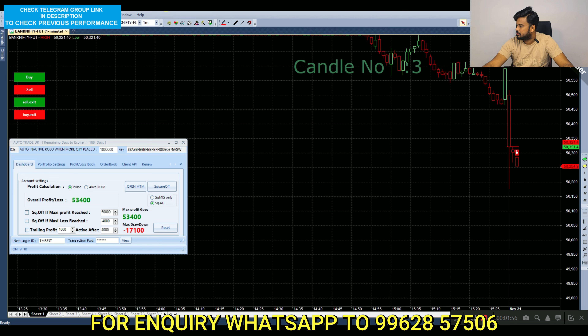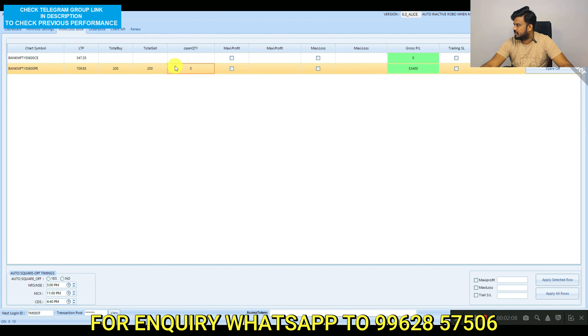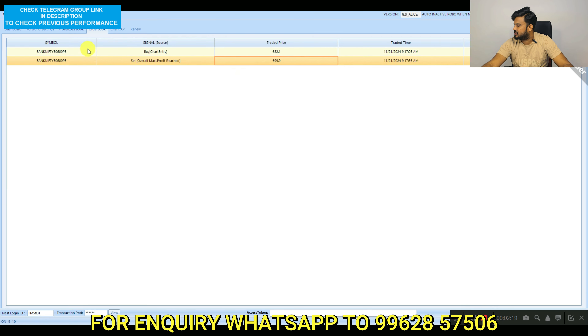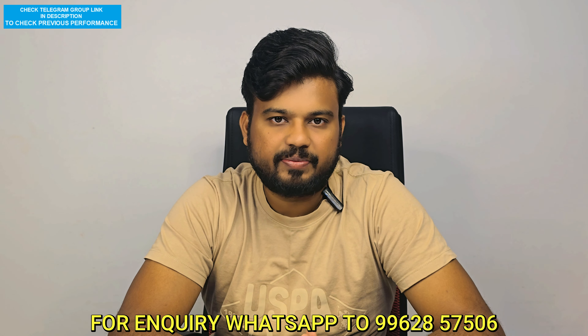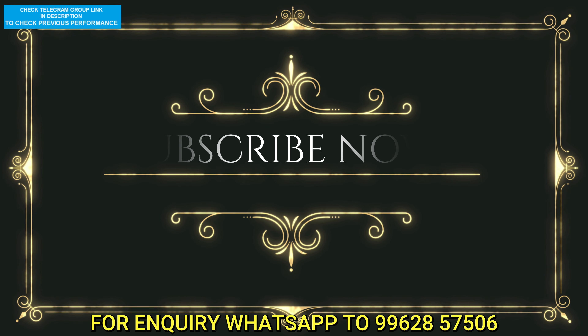The maximum profit is 70,100. The maximum profit is 34,350. The maximum profit is 30,000. That is what you can do.